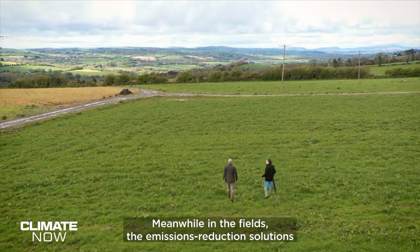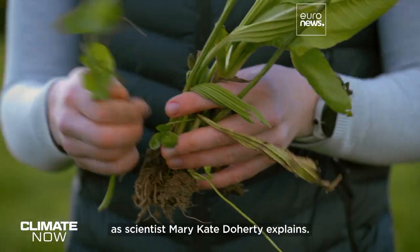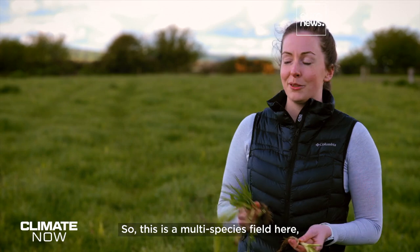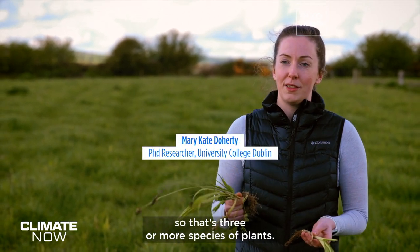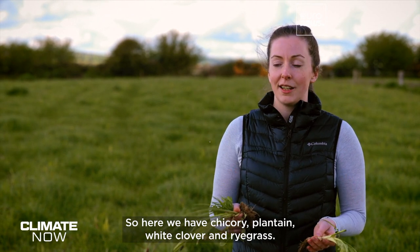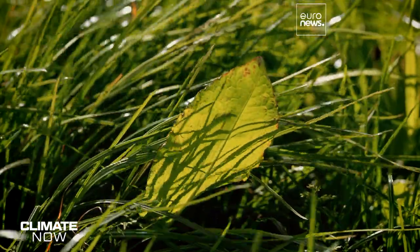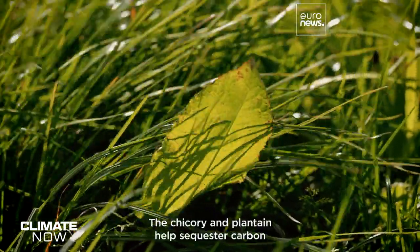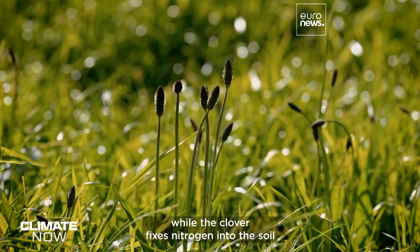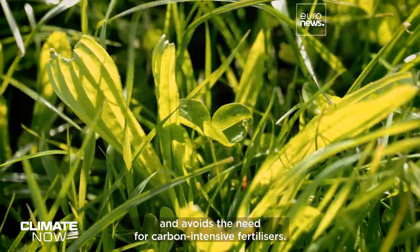Meanwhile in the fields, the emissions reduction solutions come from nature, not technology, as scientist Mary-Kate Doherty explains. This is a multi-species field — that's three or more species of plants. Here we have chicory, plantain, white clover and ryegrass, which is a big factor in reducing the carbon footprint. The chicory and plantain help sequester carbon and boost water quality, while the clover fixes nitrogen into the soil.